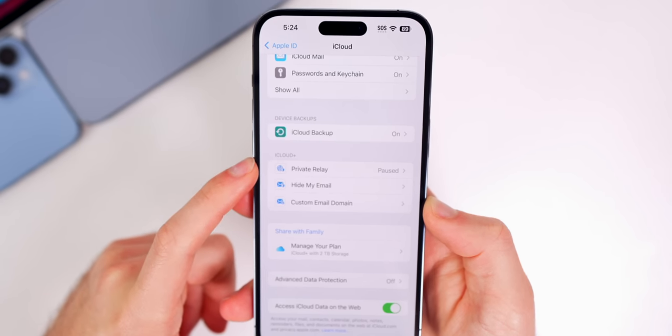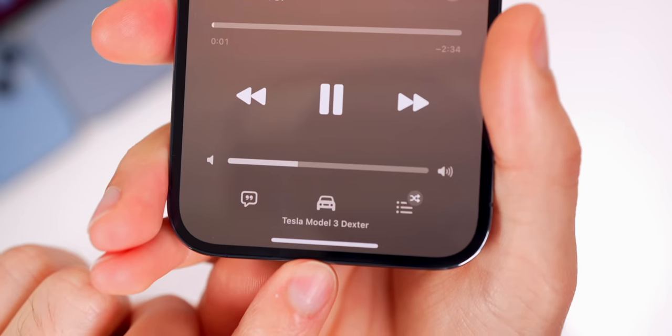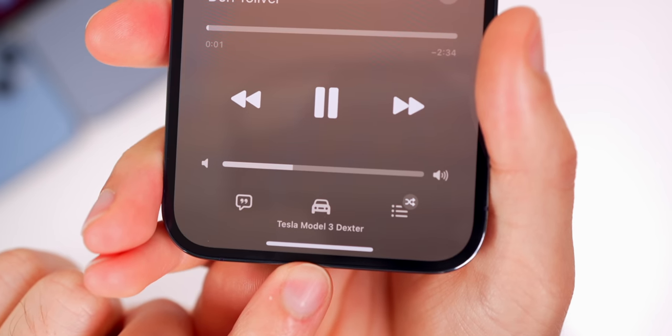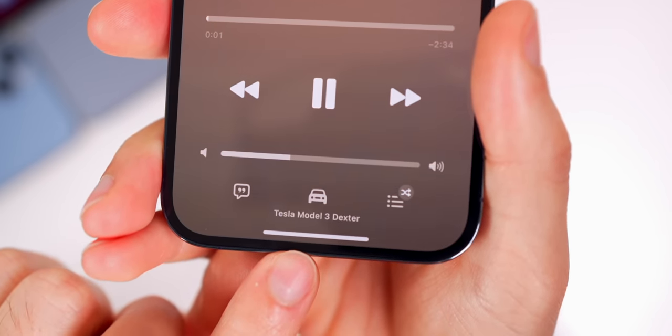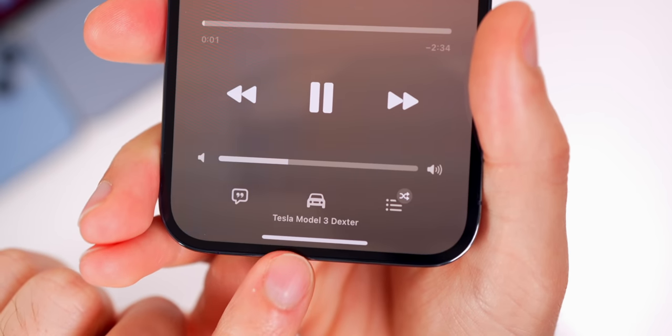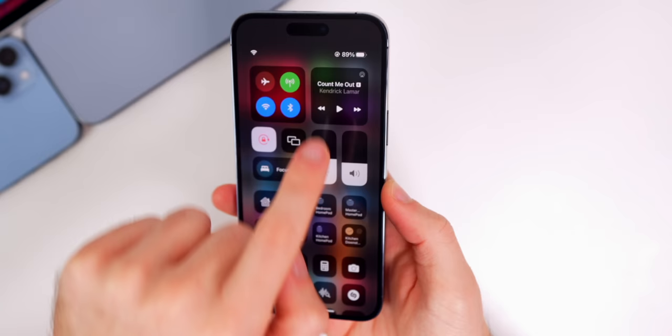You'll also notice that it no longer says that Private Relay is in beta, so in theory this should work a lot better now. I also noticed there's a new glyph icon when your device is connected to Bluetooth in your car — it shows on the now playing screen in Music and also on the Control Center platter.